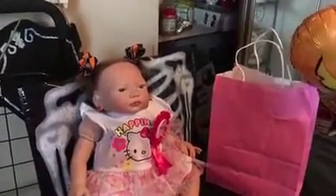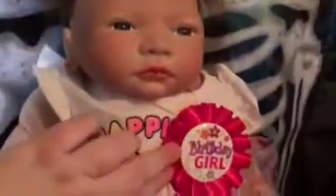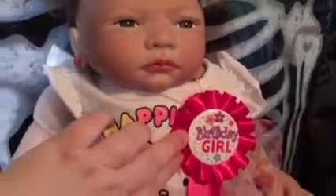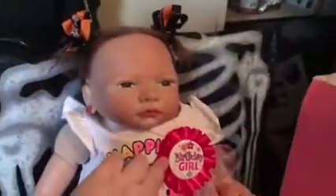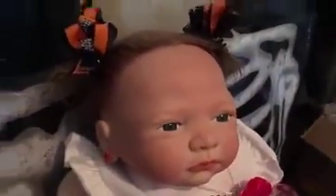Hey guys, it's me Sandy, aka Sandy Dandy, and today is Pandora's birthday — it's her first birthday! She's got her birthday girl ribbon on and little ponytails. She doesn't have much hair, so those are her Halloween hair bows, and she's got pumpkin earrings.